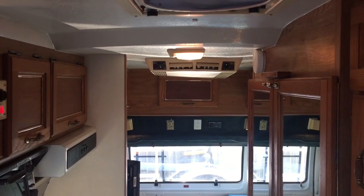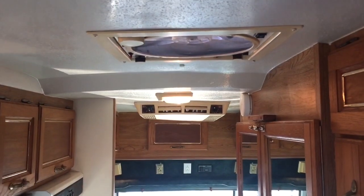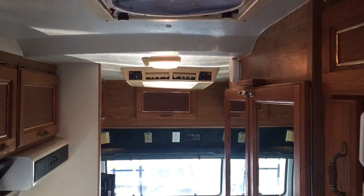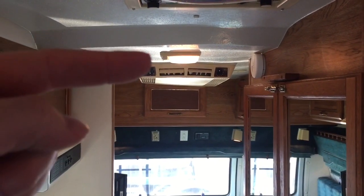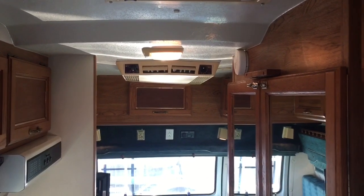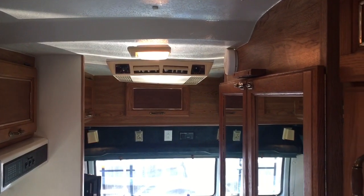Granted, I couldn't stand all the way back. Basically from this hump forward I can stand without issue. When I get towards the rear, the light hangs down a little bit and my head bumps into that. Then we get back to the air conditioner and my head hits that as well.